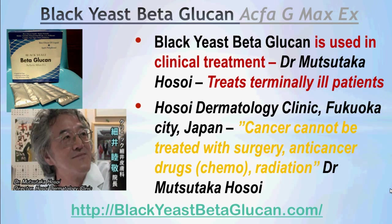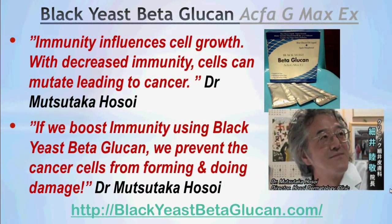For instance, Dr. Musutaka Hosoi in Japan treats terminally ill patients at his clinic called Hosoi Dermatology Clinic in Fukuoka City, Japan. Dr. Hosoi said cancer cannot be treated with surgery, anti-cancer drugs, and radiation alone. He also said immunity influences cell growth — with decreased immunity, cells can mutate leading to cancer. According to Dr. Hosoi, if we boost immunity using Black Yeast Beta Glucan, we prevent cancer cells from forming and doing damage.